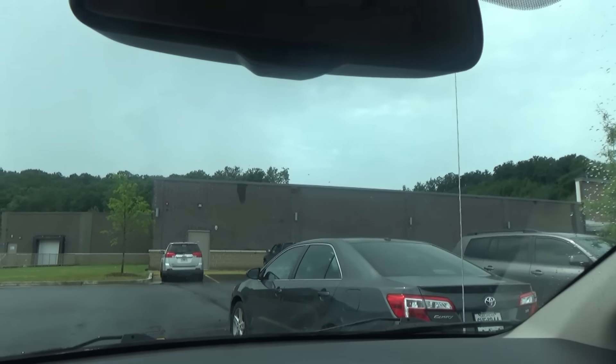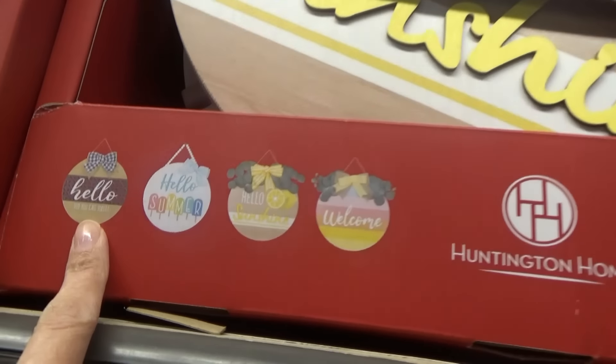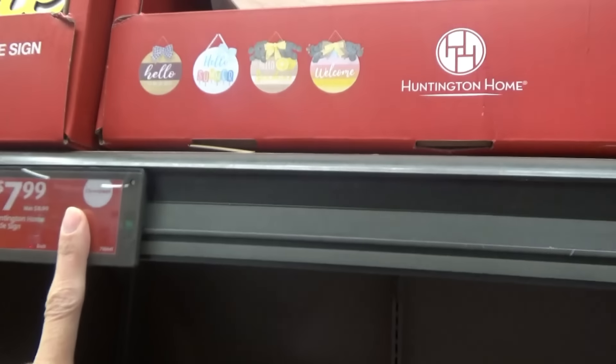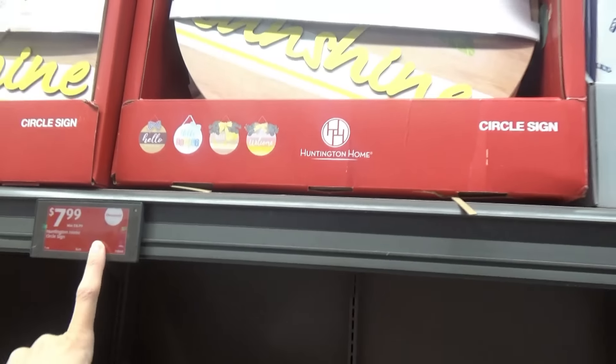We have a pretty lemon welcome sign right here. They have these door signs too, summer ones — hello summer, hello sunshine, welcome. They're on clearance for $7.99. A tabletop gas griddle, $59.99. And some hammock chairs, $49.99.